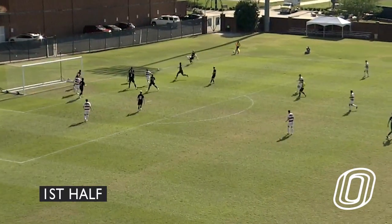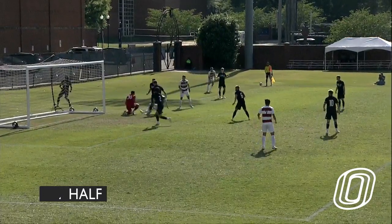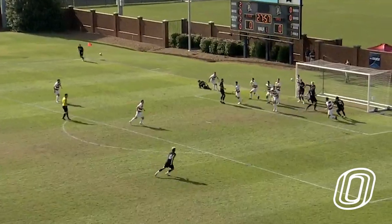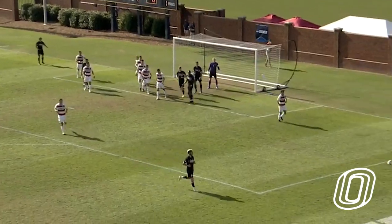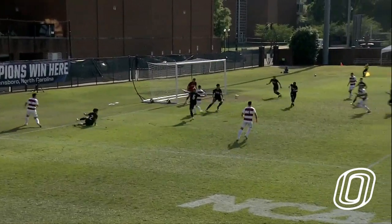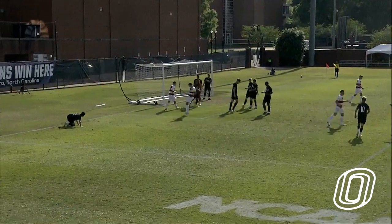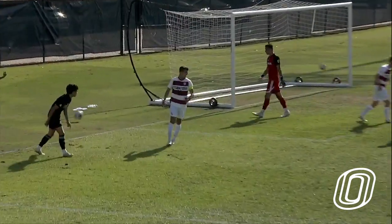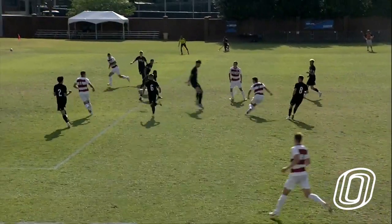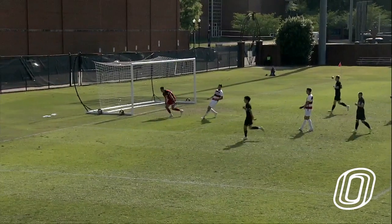Omaha tries to limit some of the damage, but Stanford remains on the attack. Pollard is kept busy. Here's a corner coming in — it goes off a Stanford defender. Now Richmond inside the area, centers, and that's sent over. That was Zach Ryan trying to apply the finish. Now it's Richmond at the top of the area — a strike on goal, and a save by Pollard to his right.